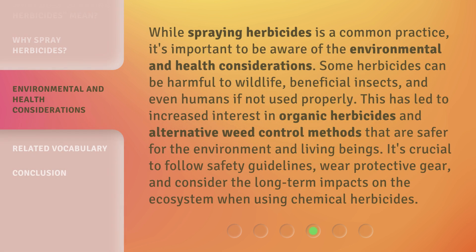While spraying herbicides is a common practice, it's important to be aware of the environmental and health considerations. Some herbicides can be harmful to wildlife, beneficial insects, and even humans if not used properly. This has led to increased interest in organic herbicides and alternative weed control methods that are safer for the environment and living beings. It's crucial to follow safety guidelines, wear protective gear, and consider the long-term impacts on the ecosystem when using chemical herbicides.